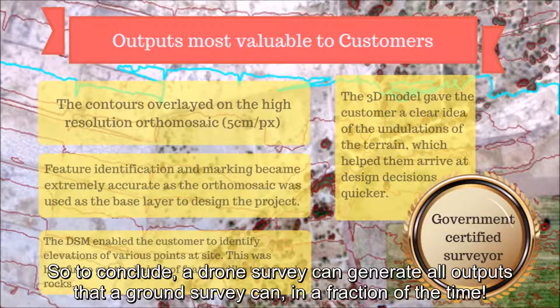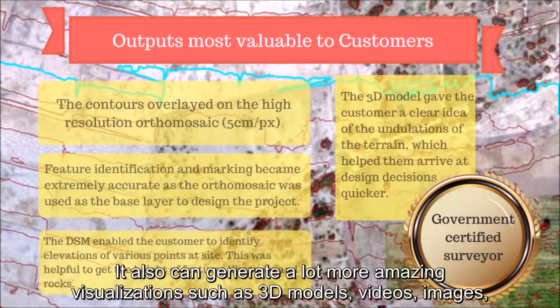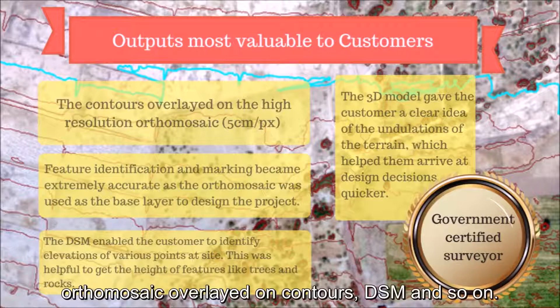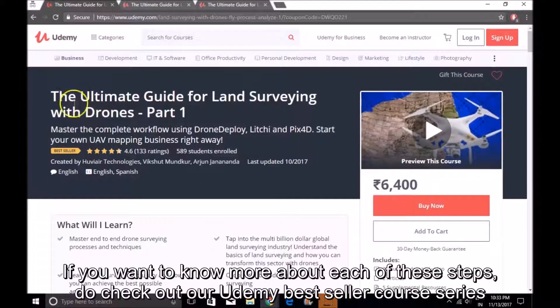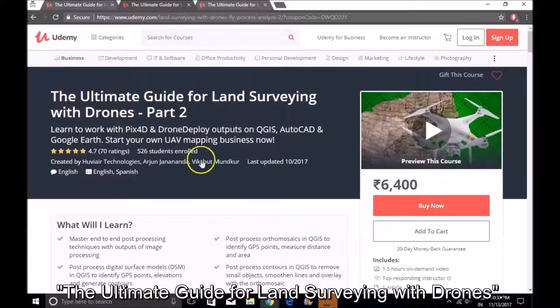To conclude, a drone survey can generate all outputs that a ground survey can, in a fraction of the time. It can also generate many more amazing visualizations such as 3D models, videos, images, orthomosaic overlaid on contours, DSM, and so on. If you want to know more about each of these steps, do check out our Udemy bestseller course series — the ultimate guide for land surveying with drones.